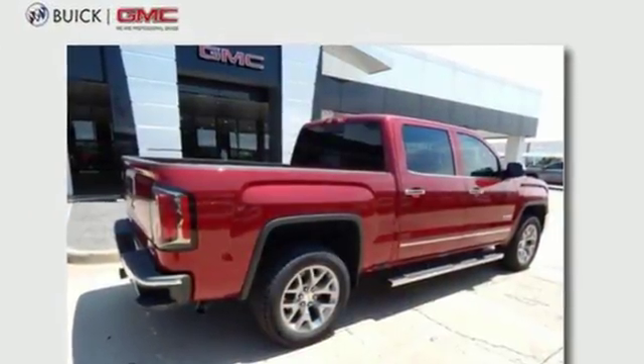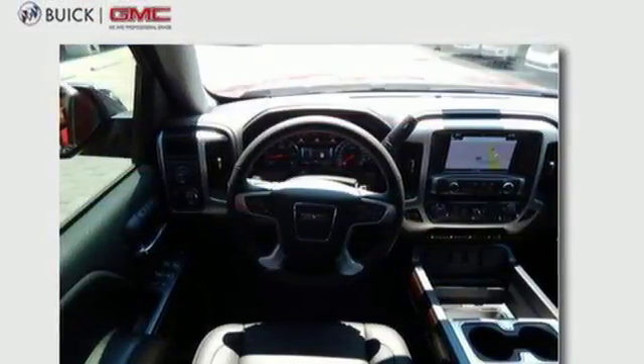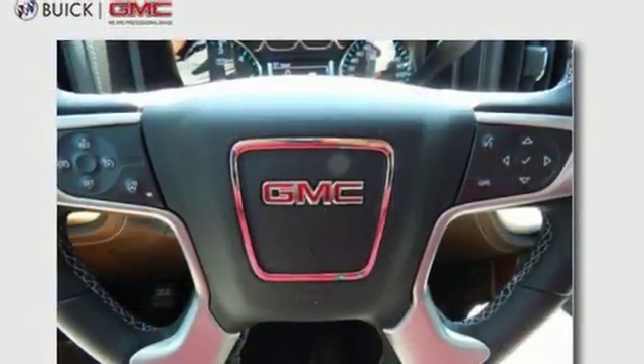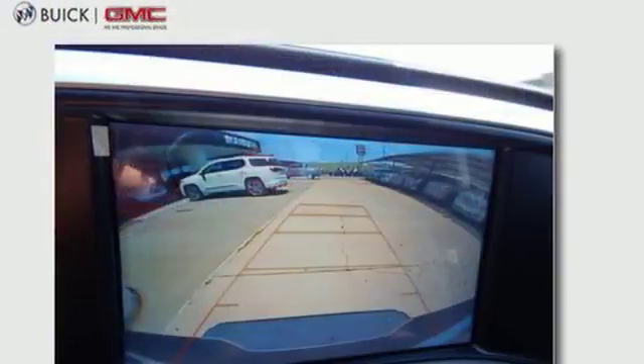It boasts an impressive list of features like these: Bluetooth streaming audio, power tilt-down heated mirrors, front heated leather bucket seats, driver and passenger front and seat mounted airbags, wi-fi hotspot.